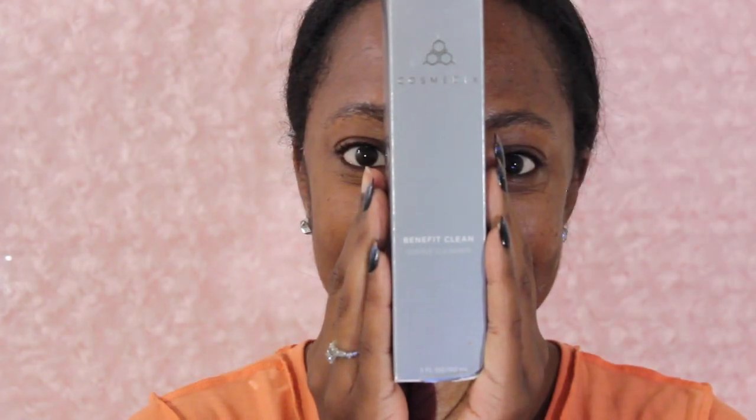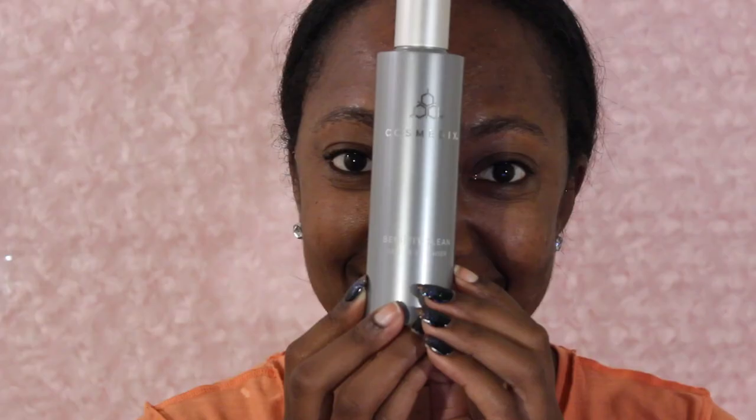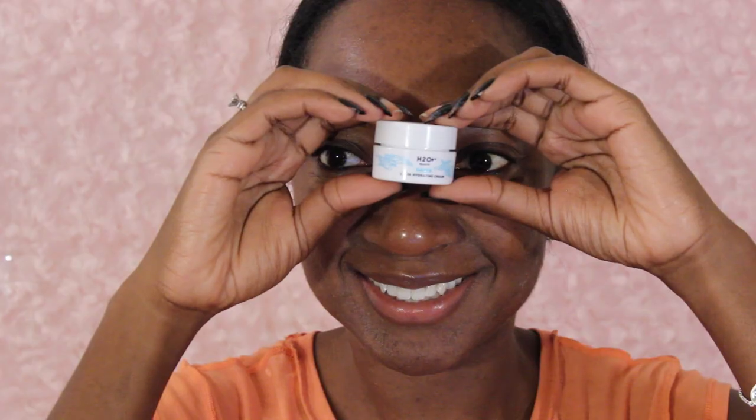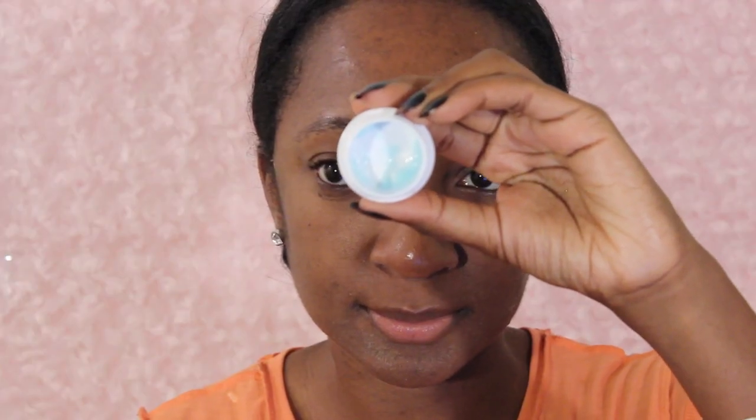Let's jump into it. I always start my foundation routine with a clean face. Right now I've been using the Cosmetics Benefit clean cleanser — I love this stuff, I'll leave a link to it down below. Everything I've tried from this brand I really like, so definitely check it out.